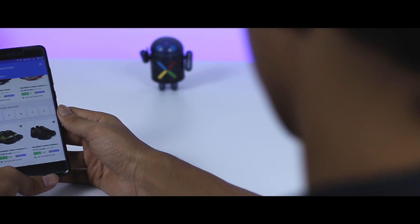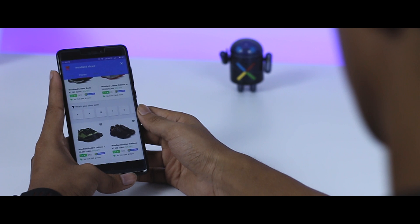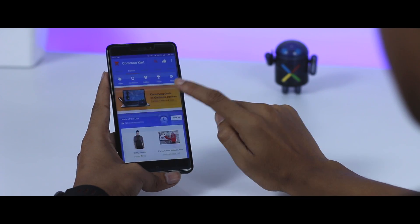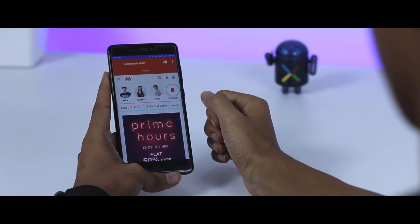The first app on the list is called Common Cart. This app is specifically for those who like to do tons of online shopping and sometimes get confused, as there are lots of different online shopping platforms out there. Common Cart is an all-in-one shopping app that combines popular online shopping sites under one roof, like Amazon, Flipkart, Mint, Rajabong, and many more.